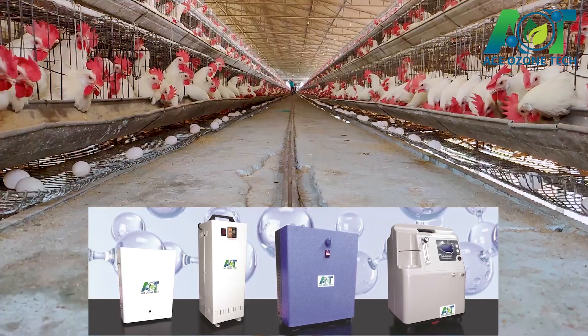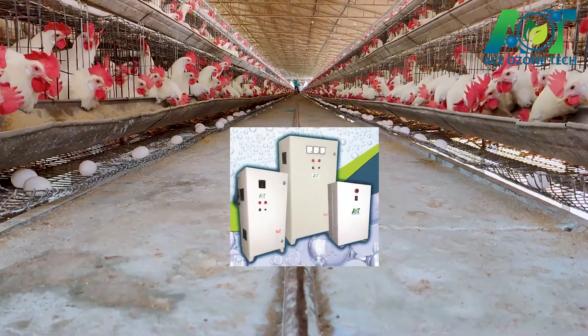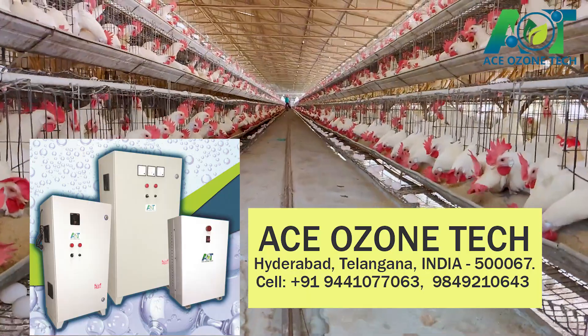We exactly suggest you the perfect ozone system for your poultry. We have several capacities of ozone generators and accessories, which makes it easy to select the best from us.